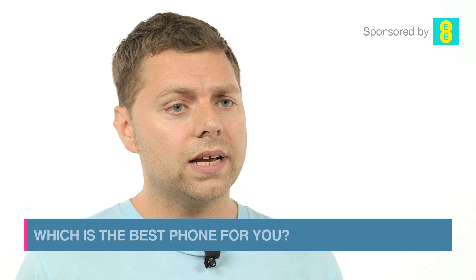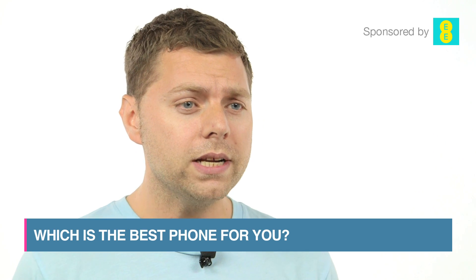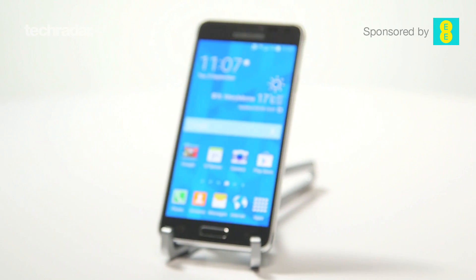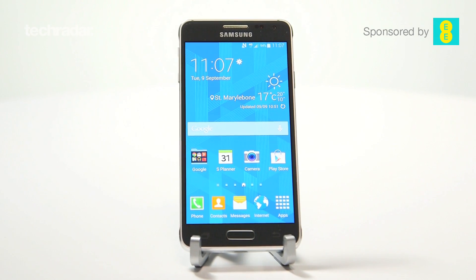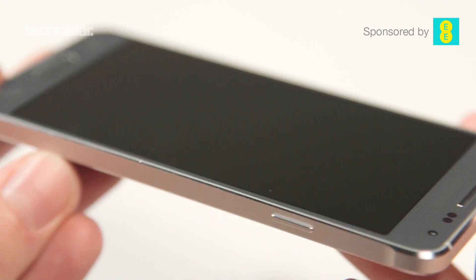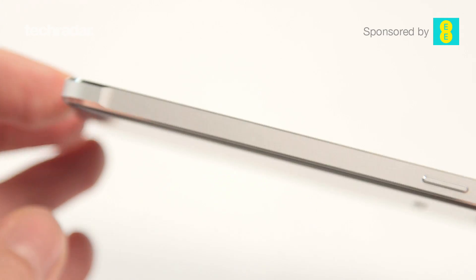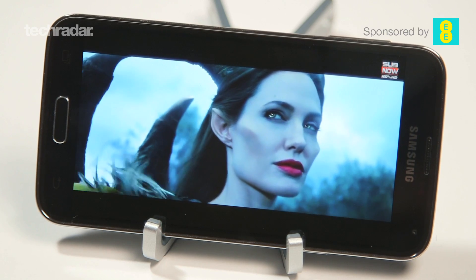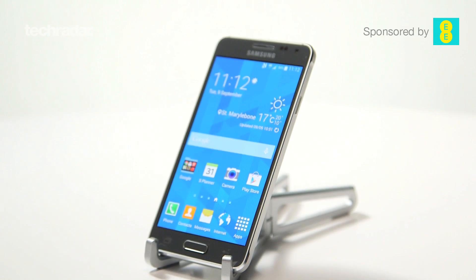What should you choose between the Samsung Galaxy S5 or the Samsung Galaxy Alpha? It really depends on what kind of person you are. If you're looking for design, I would certainly go for the Samsung Galaxy Alpha — it has that premium look, up there with the iPhone 5s and iPhone 6. If you're looking more for functionality, performance, and speed, go for the S5 — it's got the bigger screen, the better screen, and expandable memory.